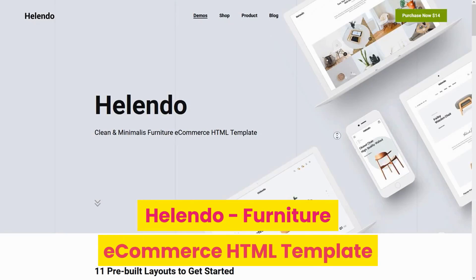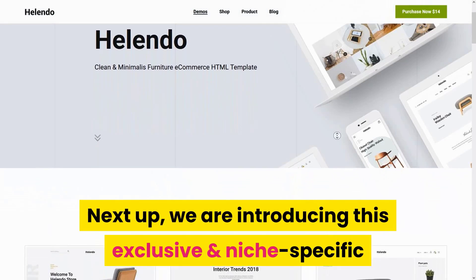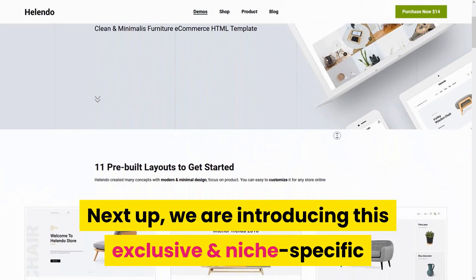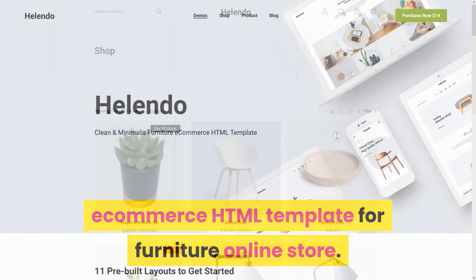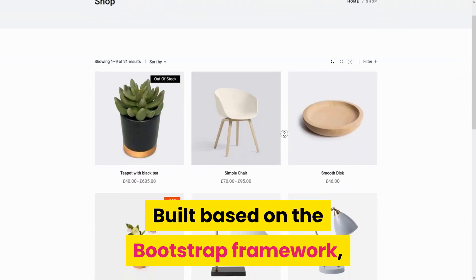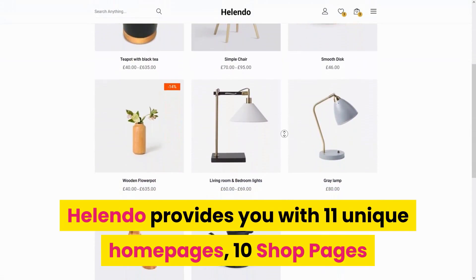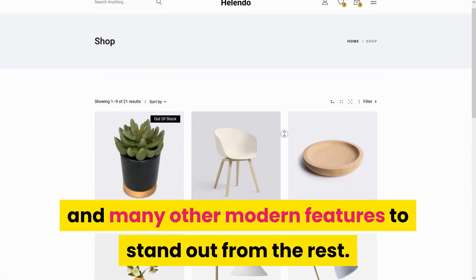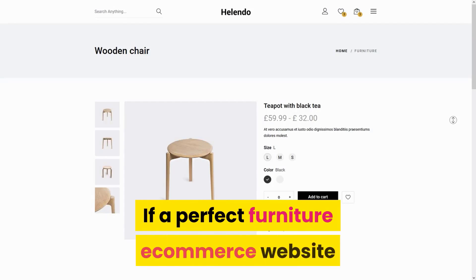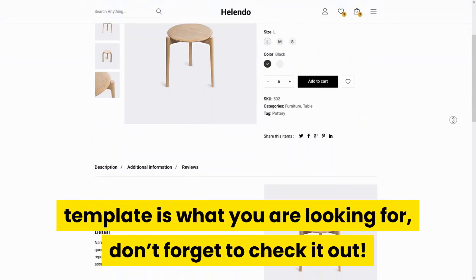Number 9: Helando Furniture E-Commerce HTML Template. Next up, we are introducing this exclusive and niche-specific e-commerce HTML template for a furniture online store, built based on the Bootstrap framework. Helando provides you with 11 unique home pages, 10 shop pages, and many other modern features to stand out from the rest. If a perfect furniture e-commerce website template is what you're looking for, don't forget to check it out.